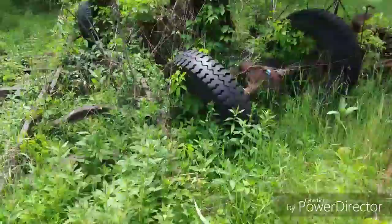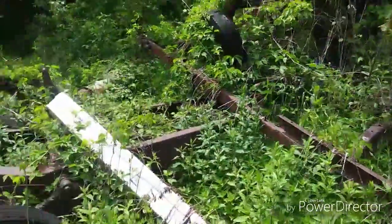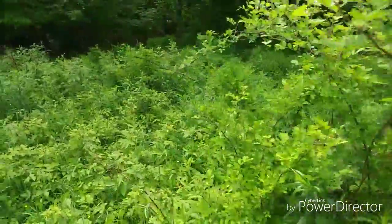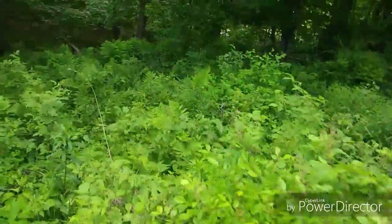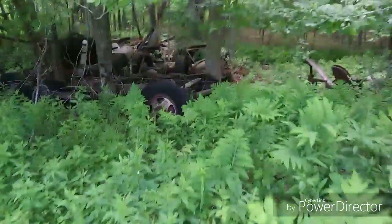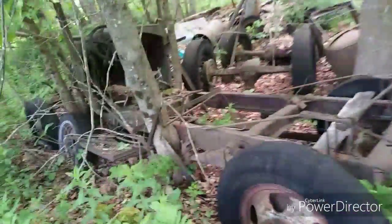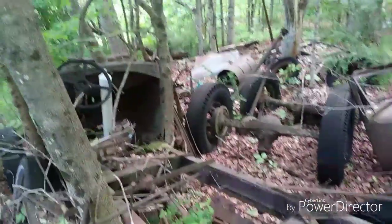I found some more here, guys — another truck frame, pieces, parts. Down in here I think I see even more truck stuff. These are some old parts; they've been here a long time. The house is abandoned, and this is definitely old. Been here a long time; trees are growing up around it. Almost a complete truck, missing the running gear. Kind of interesting.